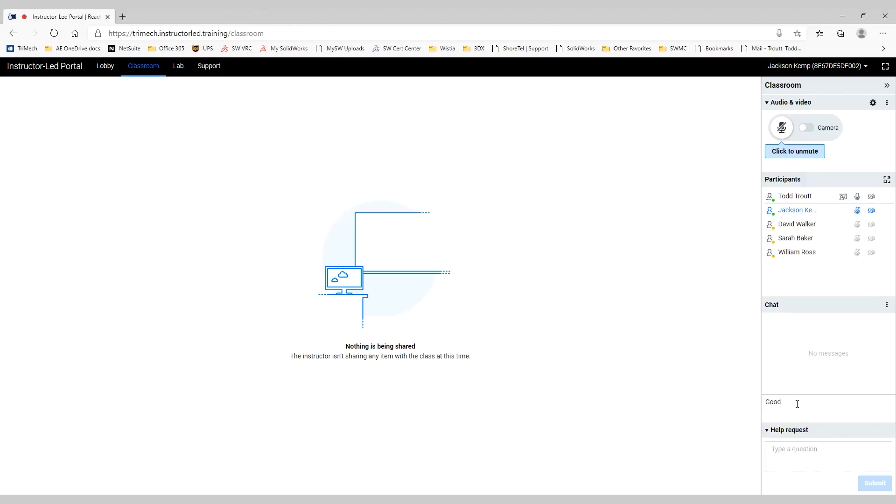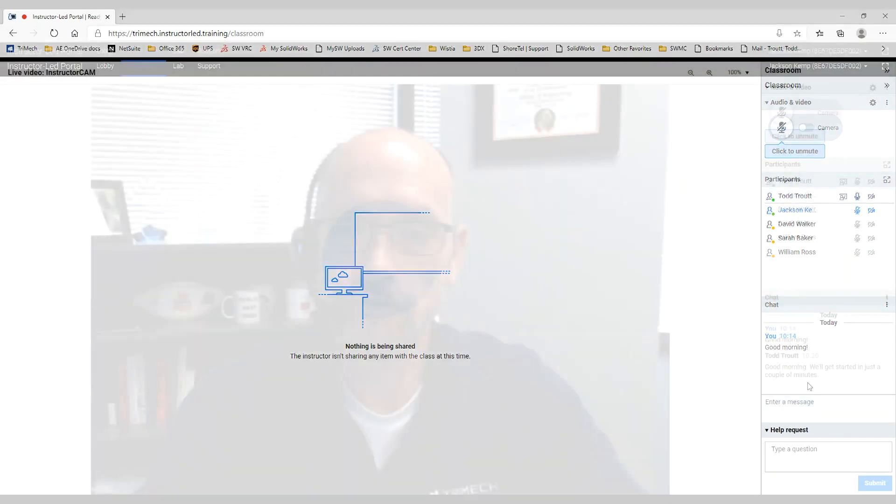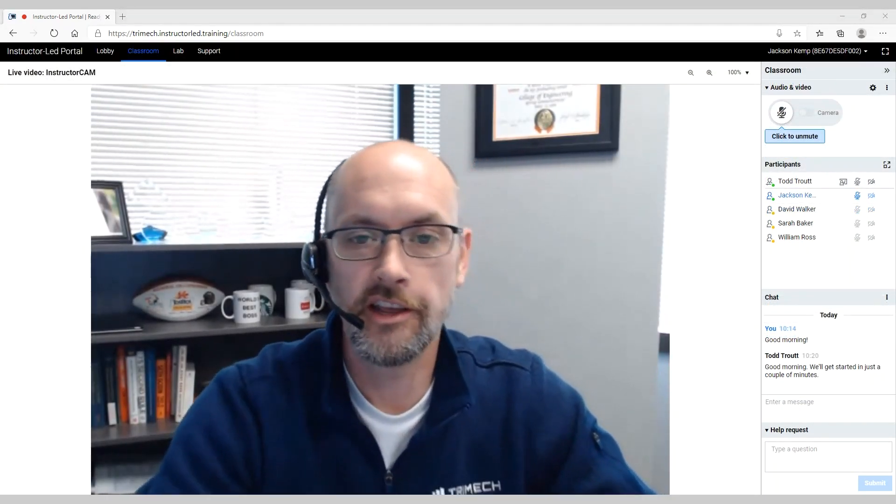Everyone starts each session in the instructor-led portal so you can see and hear everyone. As with all web meetings these days, webcams are optional. And pants. Just make sure if you choose to not go with the latter, you don't use the former.